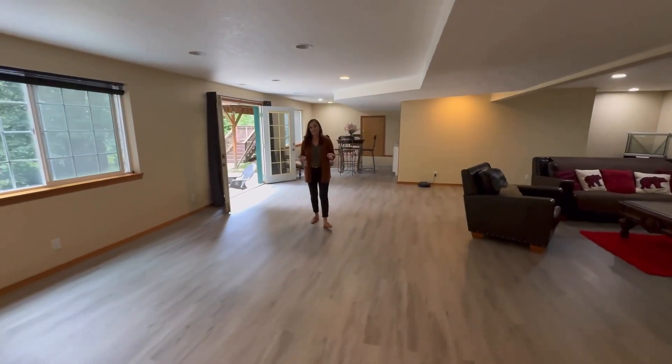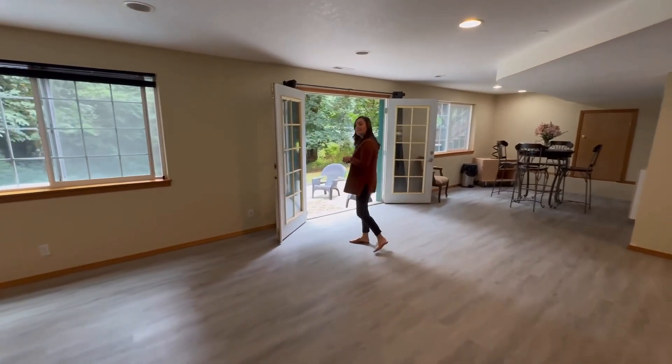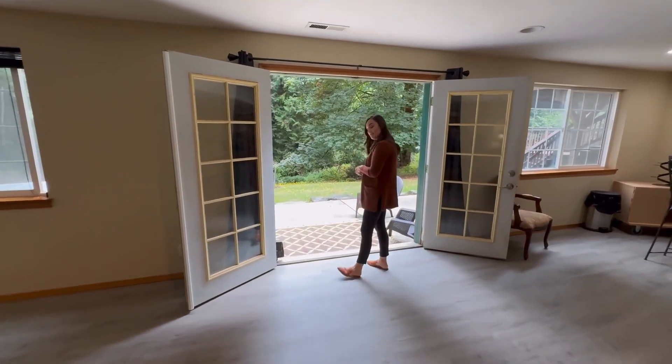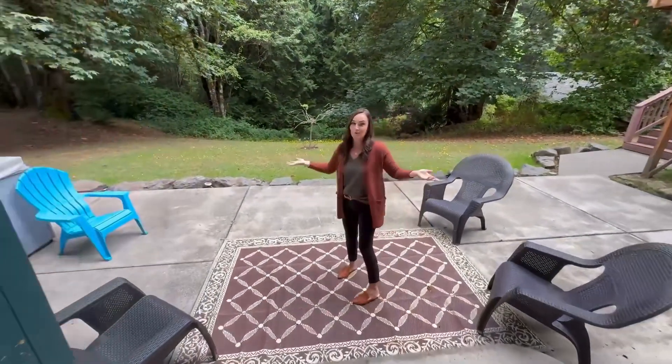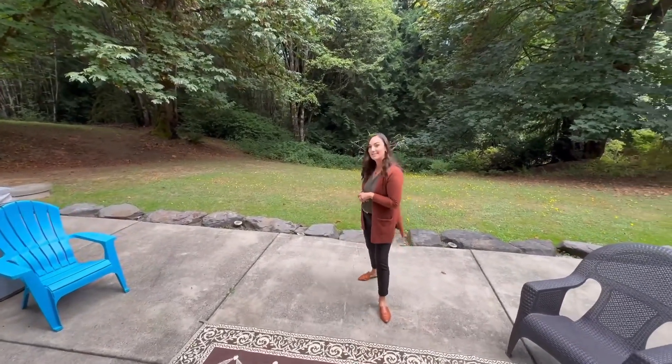This house is 58345 Lindsay Lane in Warren, Oregon, being sold for $625,000. It is 3,192 square feet on two acres of beautiful forested property. Thanks for joining me this week and we'll see you next time.